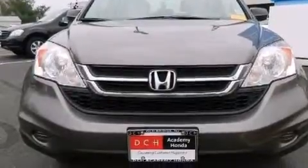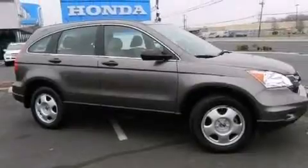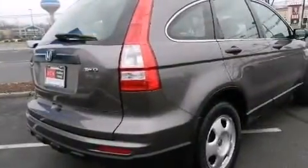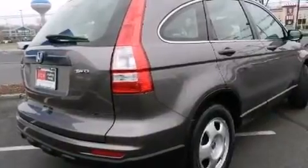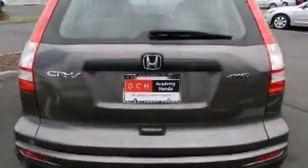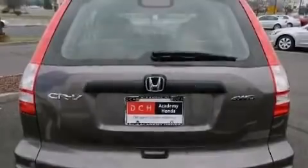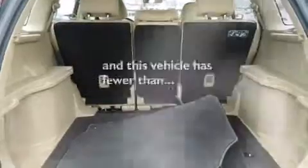Features include a low tire pressure indicator, a multi-link rear suspension, traction control and stability control systems, a CD player, a passenger side airbag, latch-ready child seat anchors, rear seat childproof door locks, air conditioning, a pass-through rear seat, and this vehicle has less than 27,000 miles.